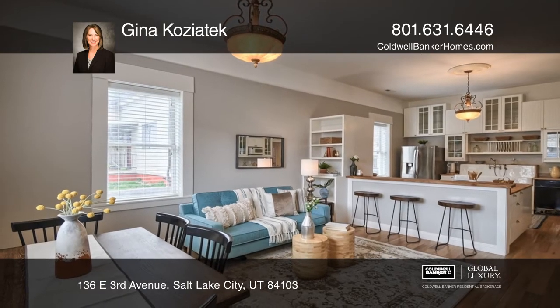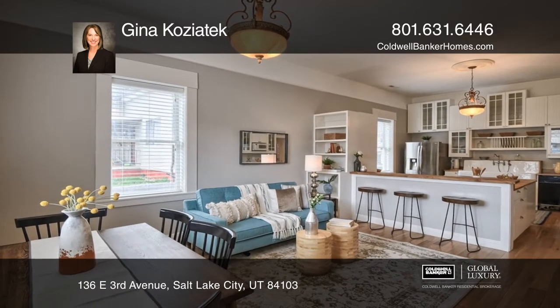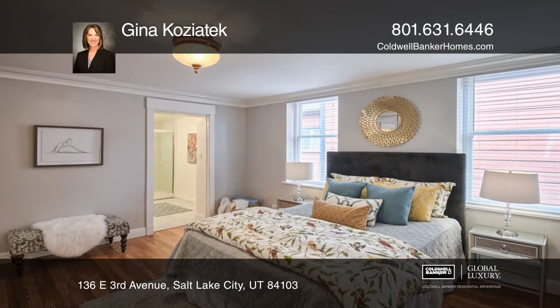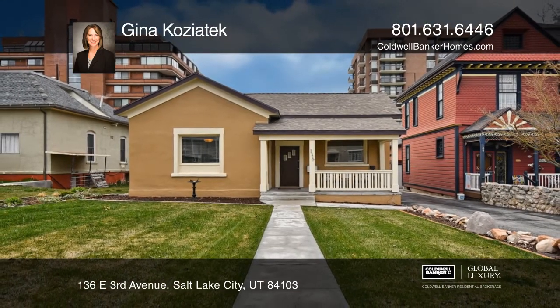The main home is on one floor with an open floor plan and filled with elegant architectural details. Think this is the perfect home for your family? Check it out today by calling Gina Koziotek.